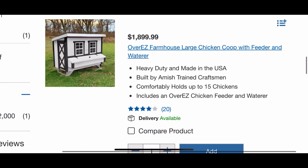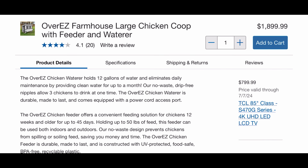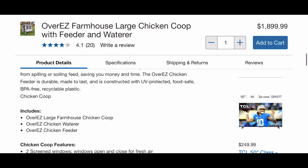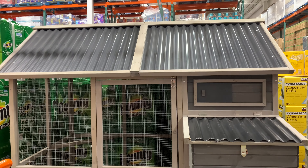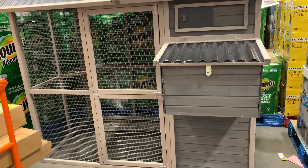Now this one's quite expensive — it's the Overeasy Farmhouse Large Chicken Coop with Feeder and Waterer and it's retailing at $1,899. I probably would build my own before I pay that price, but nevertheless if you're in a pinch and you want to hurry up and get something, you can check that out online or maybe visit your local Costco and see what they have in store.